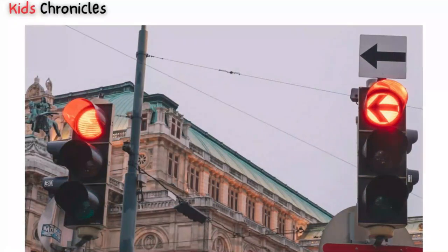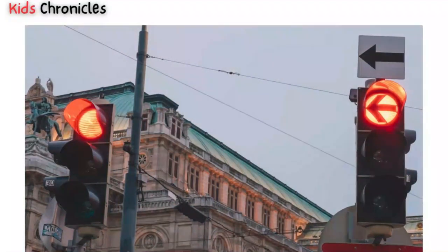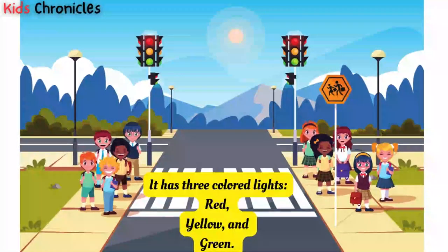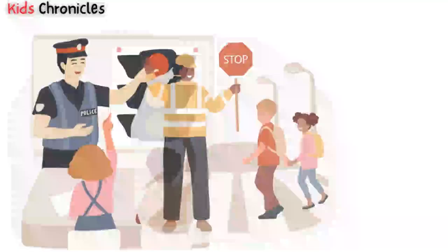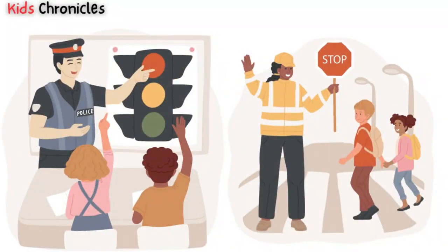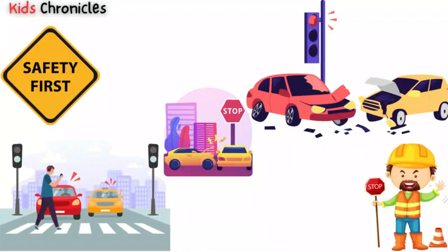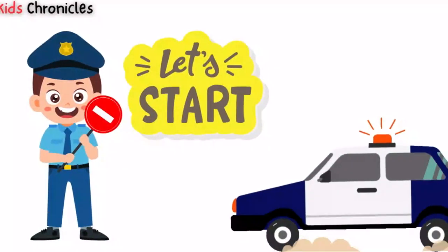A traffic light is a signal that controls the flow of traffic at an intersection. It's usually mounted on a pole above the road, and it has three colored lights: red, yellow, and green. Each of these colors has a different meaning, and it's important to understand what they mean so that we can follow the rules of the road and stay safe. So, let's get started.